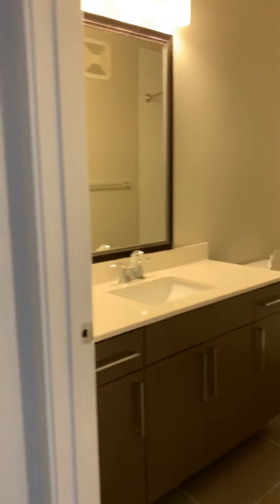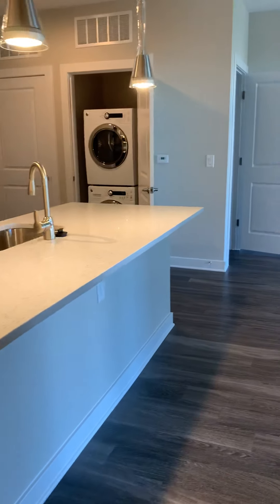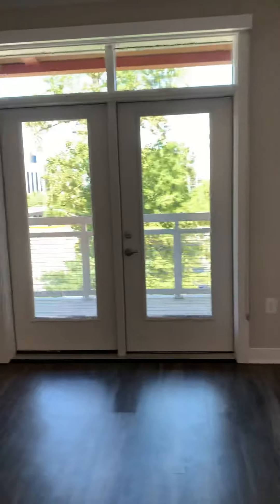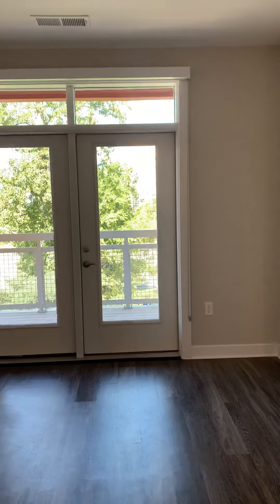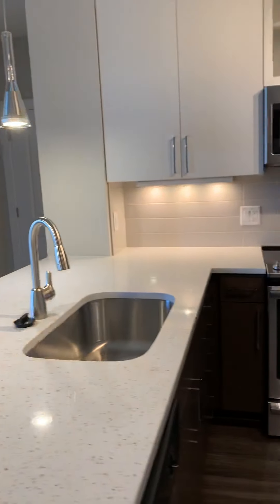This would be a perfect closet to put a nice rack in and have it be like a linen closet, or it could be another coat closet for you. Hope you love this apartment! Give us a call at the leasing office if you have any questions. This is our one-bedroom apartment — a 663 square footage floor plan located on the fourth floor. Thank you so much for watching.